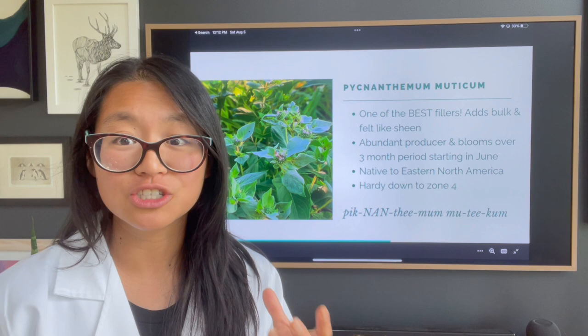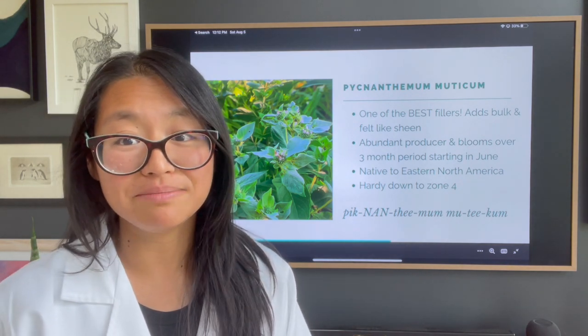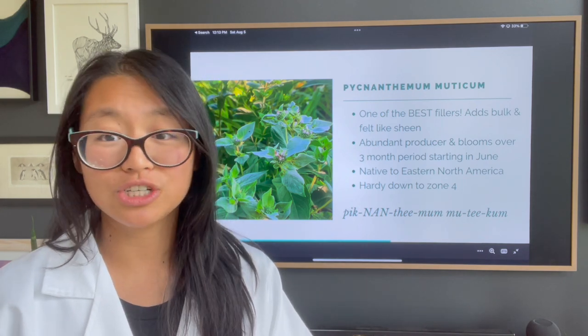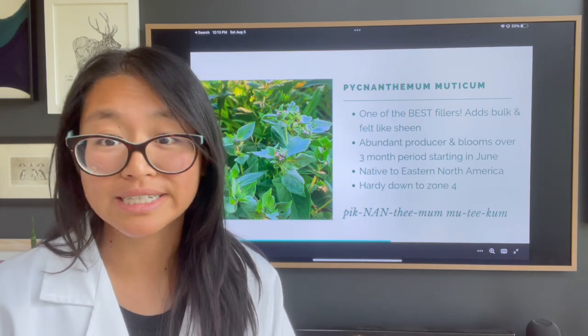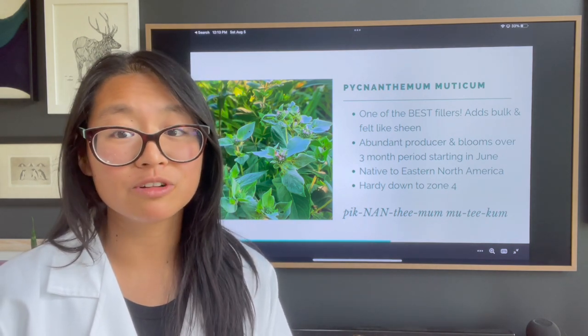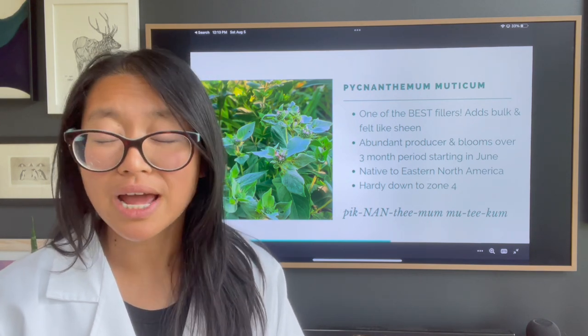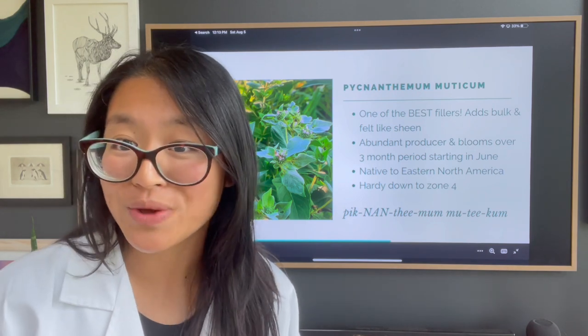It's not as aggressive in scent as other mints like spearmint or peppermint — it doesn't just hit you. It has a very subtle mint smell, and I have honestly yet to meet anyone who doesn't like it. Abundant blooms and making a bouquet look full is the number one reason, but it also blooms over a three-month timeframe — roughly June through August — and like most other mints, the more you cut it, the more blooms you get.